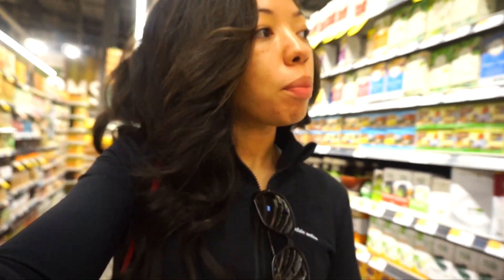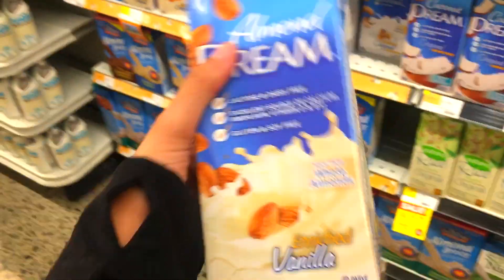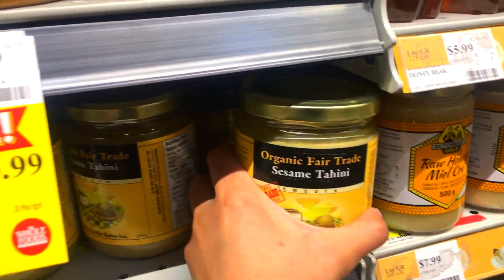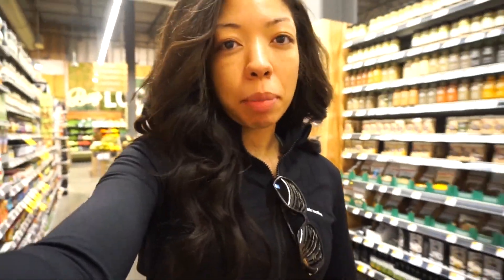I was actually looking for oat milk but they don't have oat milk, so I'm just gonna get almond milk because it's low carb — vanilla flavor. The tahini is to make hummus, and also I'm making falafels as well, so that's just like sesame paste.